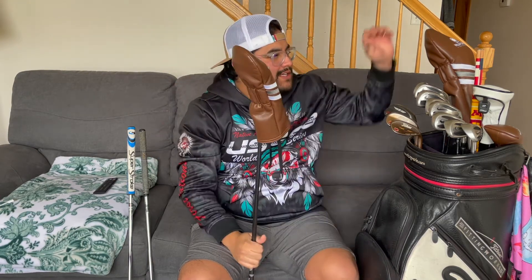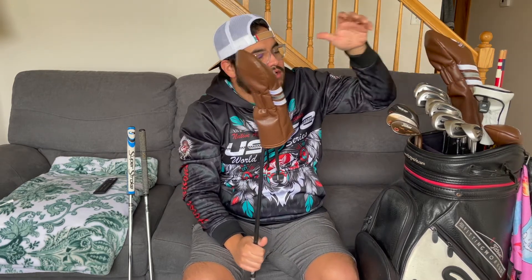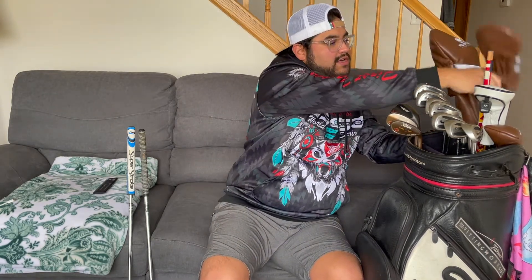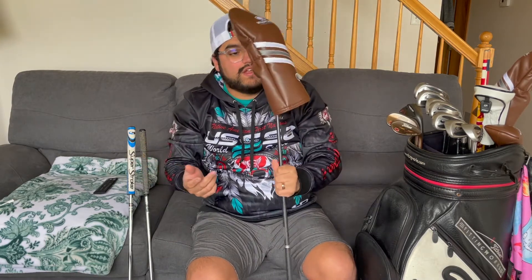I found this sitting at Goodwill. I got the three wood for $3, and the driver was $4. I found the hybrid, the three wood, and the driver and decided to take a chance and buy them all. And it worked out — I have hit my best tee shots with the three wood and driver this season with these two in the bag.